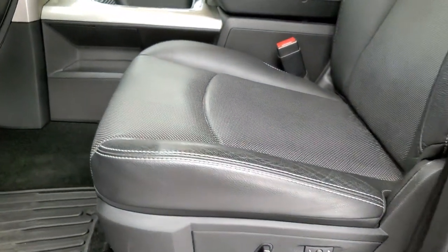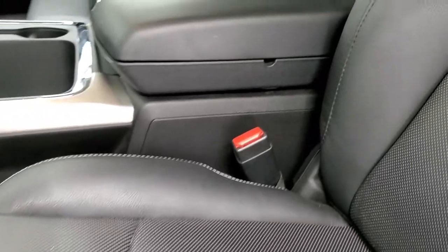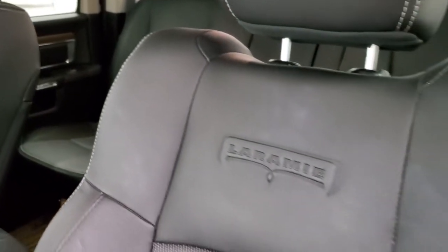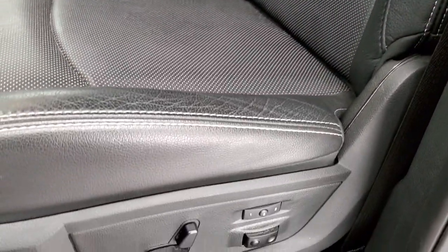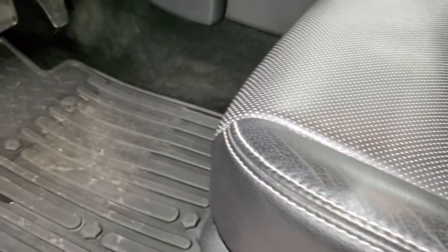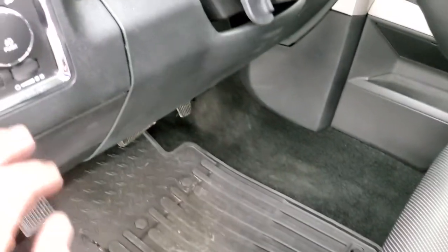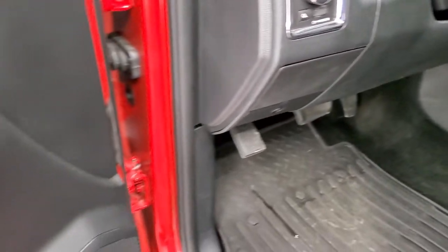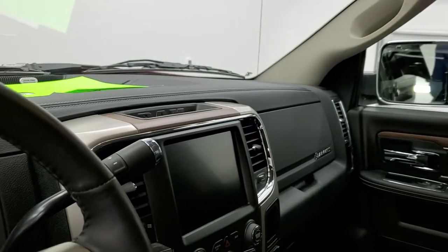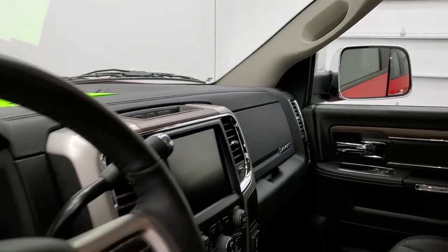Inside, the Laramie package gives you the black leather interior. There are no rips or tears on these seats — they are in excellent condition. You get the Laramie embossed backrest, memory driver's seat, lumbar. Both of these front seats are heated and cooled. Factory all-weather floor mats, auto headlamps, power windows, power locks, and power mirrors. These mirrors do power fold in, and both sides are working properly.